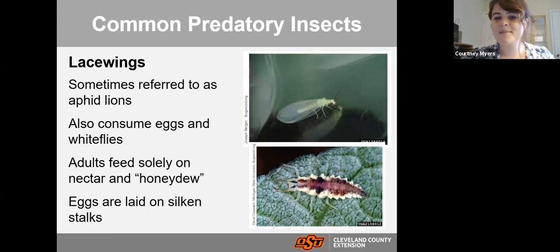Lacewings are very ferocious feeders — sometimes referred to as 'aphid lions' because of how much they feed on aphids. They will also consume eggs of other species and whiteflies, which can be a detrimental pest. When they reach the adult stage, they will only feed on nectar. You want those adults to have babies, so if you provide nectar plants or pollinator plants nearby that are high in nectar, those adults will continue to reproduce and maintain a population within your garden.